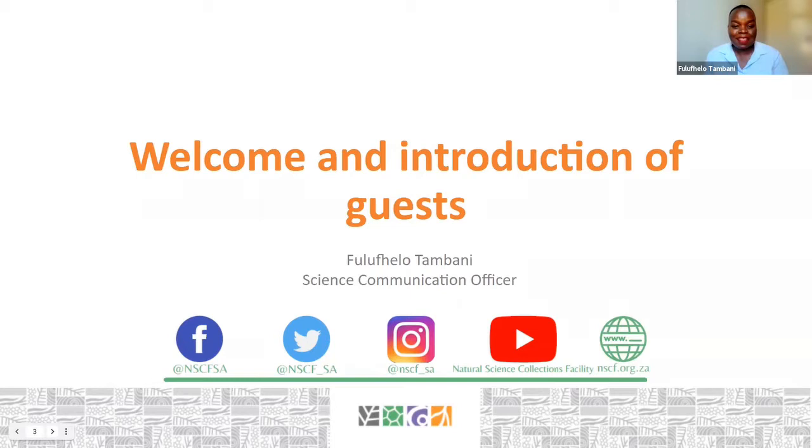Hello and welcome to our second webinar in the series focusing on the value of natural science collections. My name is Furukera Tambani, I am the science communication officer for the NSCF. We are a natural science collections facility — a network of institutions holding natural science collections and using them for research.